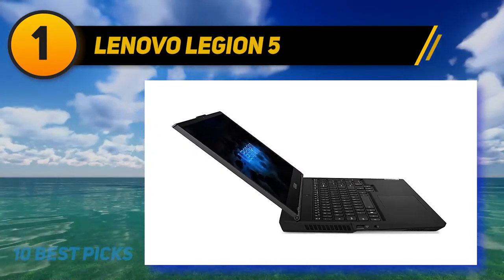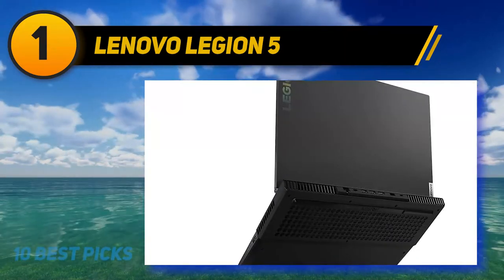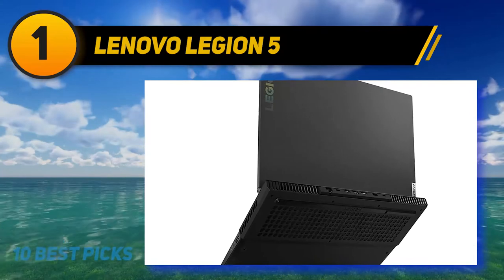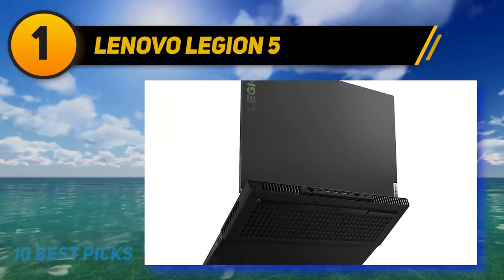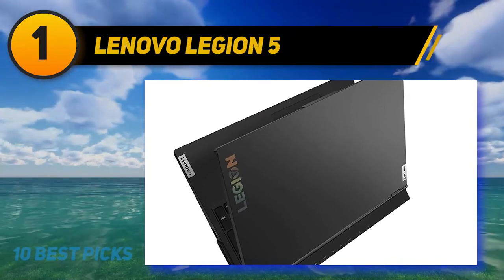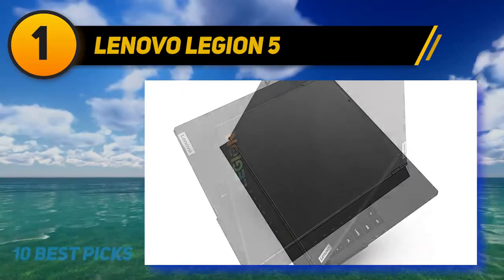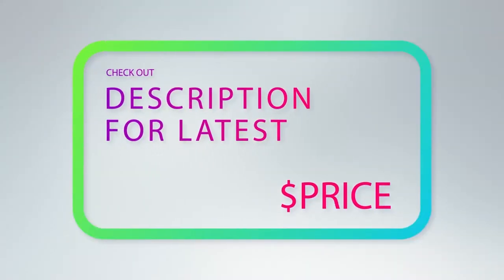Overall, the Legion 5 is no doubt the most powerful laptop for video editing you can get on a budget at this price point. It doesn't have many flashy features, but if you have a $1000 budget and are looking for the most performance to get your projects done quickly and efficiently, you won't find anything better. For more information and pricing, check out the product links in the description underneath the video.